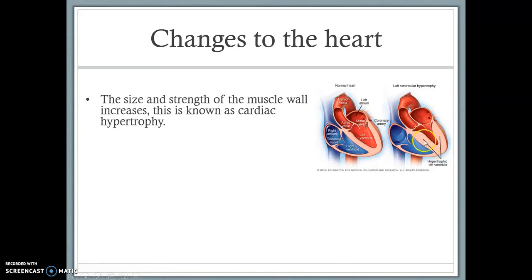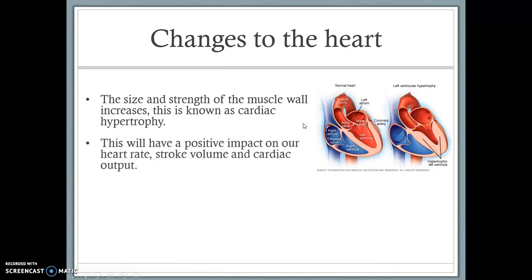What this means is that per beat, we can force out more blood because the muscle is stronger. We're able to force out more blood per beat, which has a positive impact on our stroke volume, our heart rate, and our cardiac output. Remember: heart rate is how many times the heart beats per minute, stroke volume is the amount of blood that leaves the heart per beat, and cardiac output is the amount of blood that leaves the heart per minute.